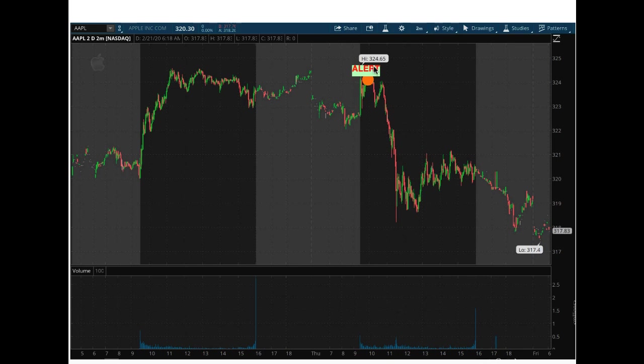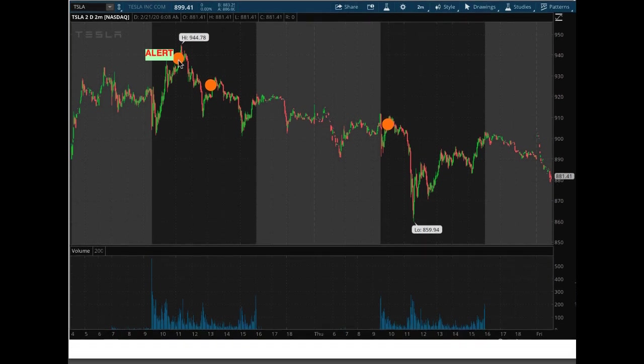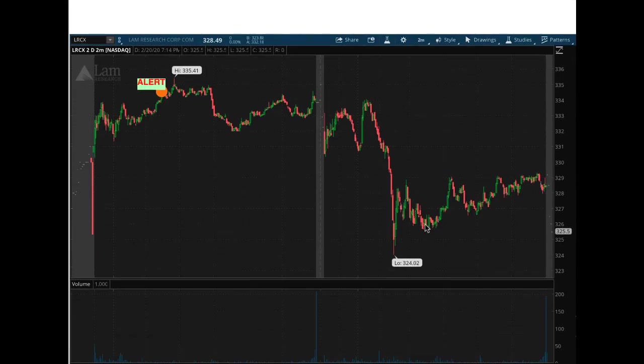This is when the alert was sent out — just a few cents off the top. This is what happens to Apple after that. This is the alert in Tesla, right here, $3 within the top. Another alert, another alert. This drop in 900 strike puts — the guys that started buying them right here, they're up six-fold by the time the stock gets right here. When we sent the alert, these 900 strike puts were priced about $8 to $9, and they were going five to six times that by the time we got this move today.